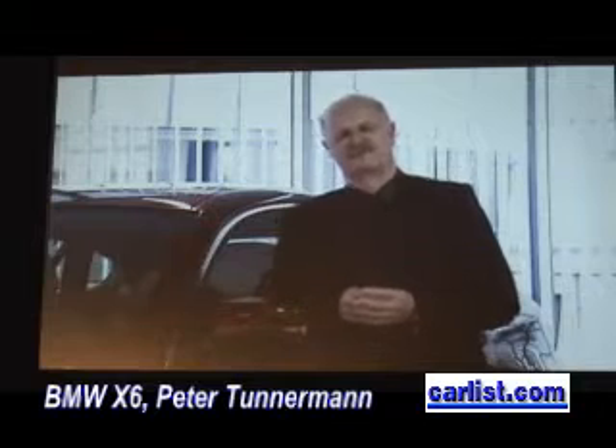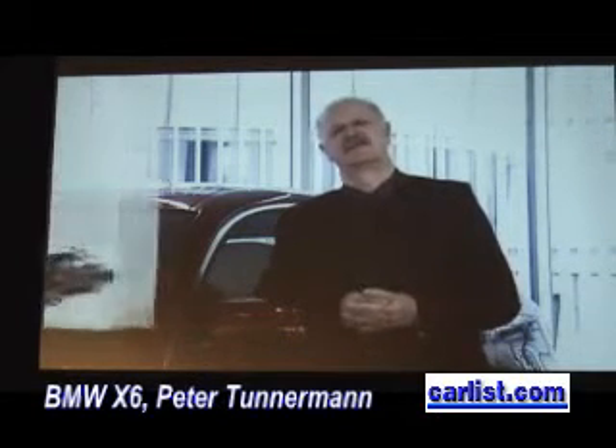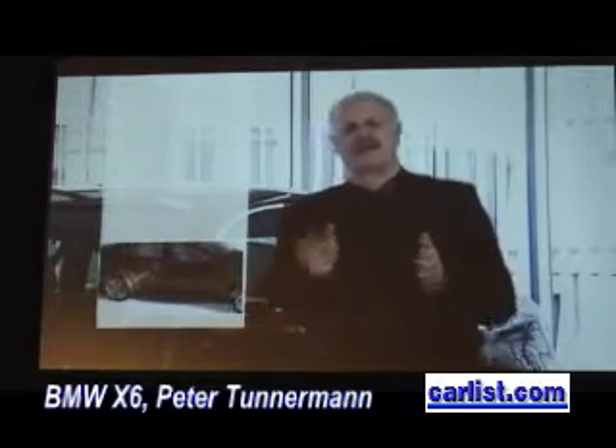The X6 is fitted with X-Drive and Dynamic Performance Control as standard. The customer can also choose Active Steering and Adaptive Drive as optional extras. Both of these support dynamic driving response, anti-roll stabilization, and easy handling.